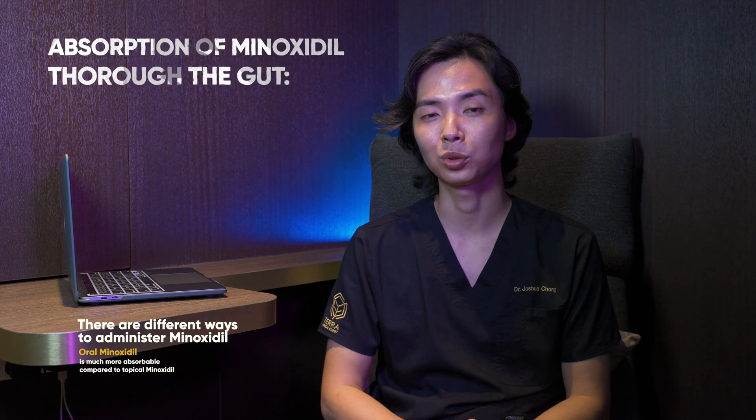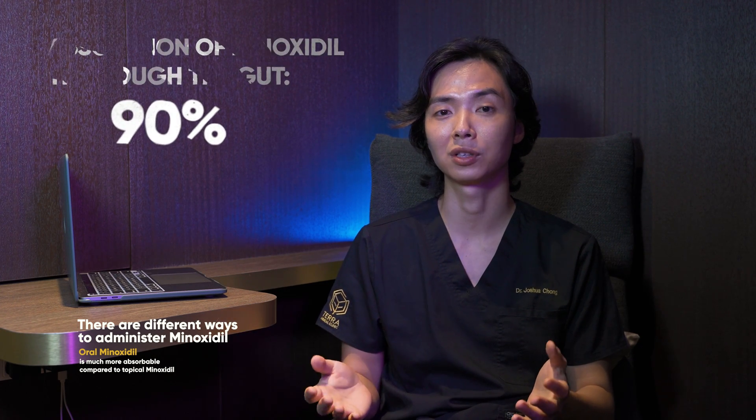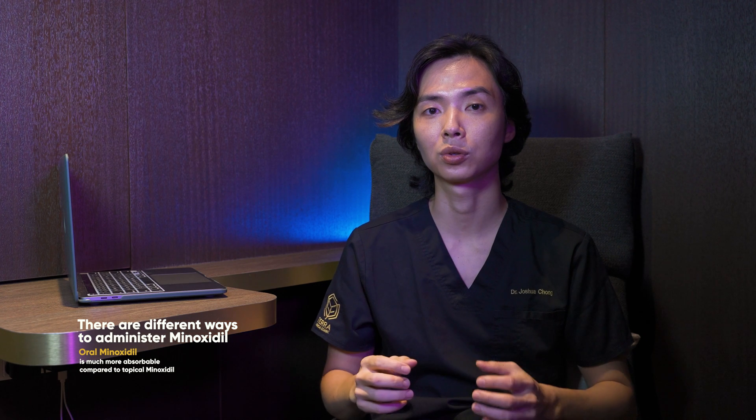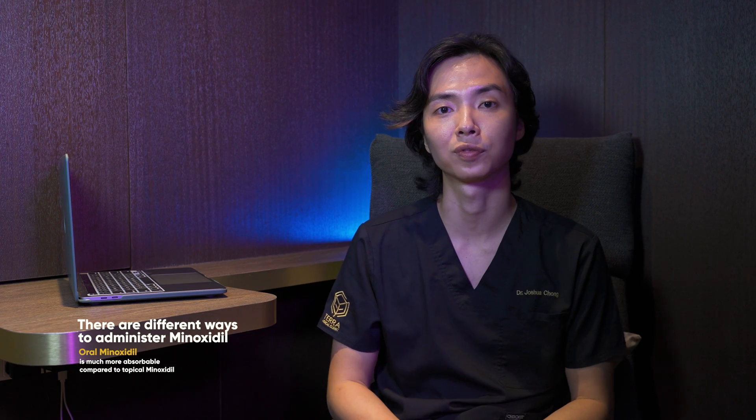Absorption through the gut is known to be more than 90%. Therefore, taking 2.5mg of Minoxidil in capsule form is known to give you much higher plasma or blood levels than using the topical version of Minoxidil.